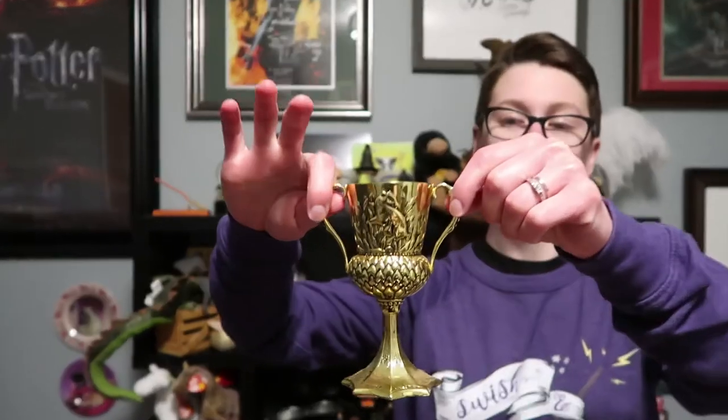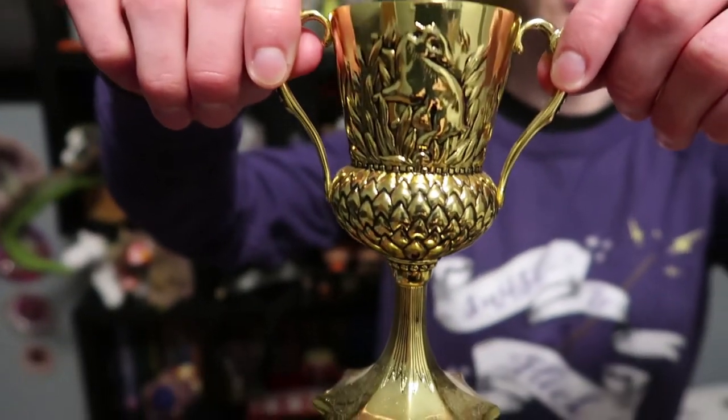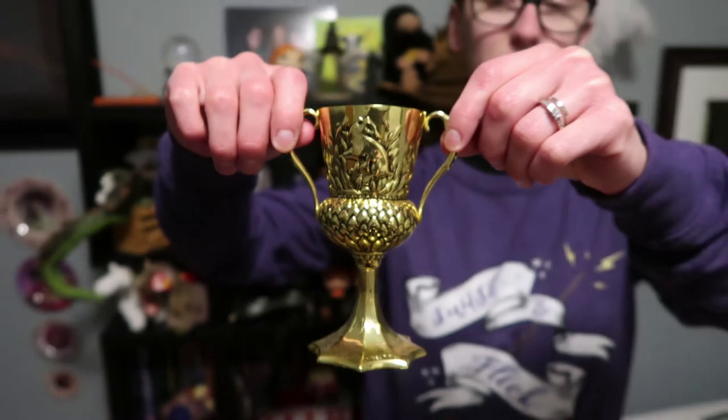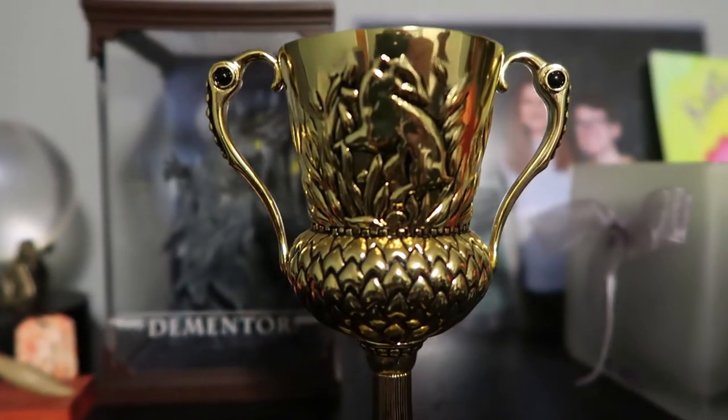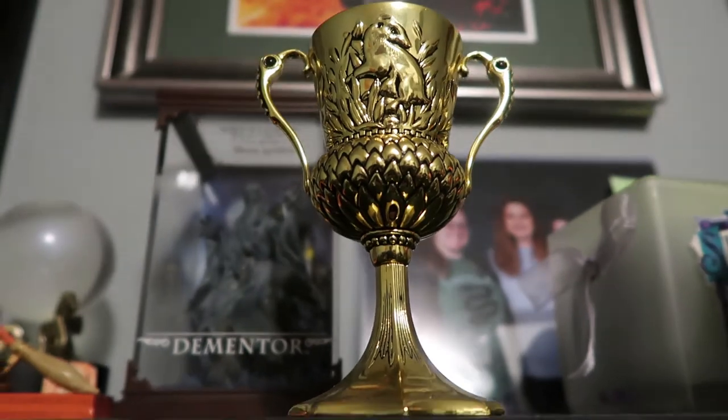Number 5, of course, is my Hufflepuff cup. So Meg got this for me — I believe for our dating anniversary? She got it for something, she got it for me. But obviously it's Hufflepuff and it's from the Noble Collection and it's super awesome.